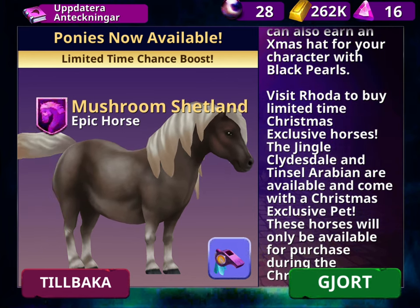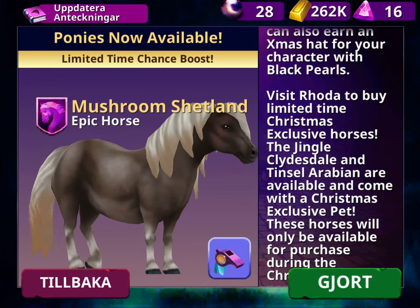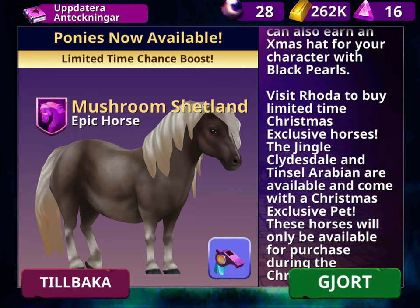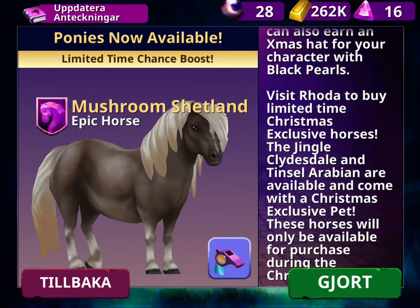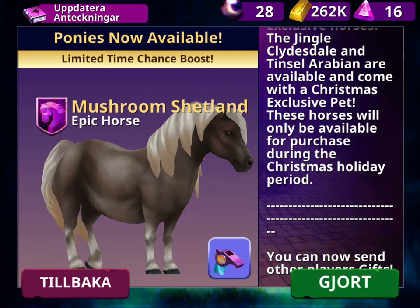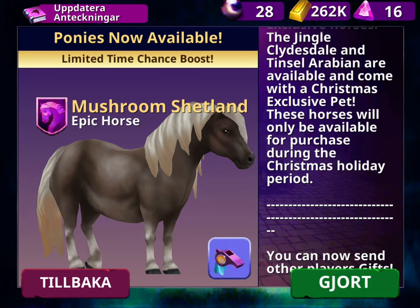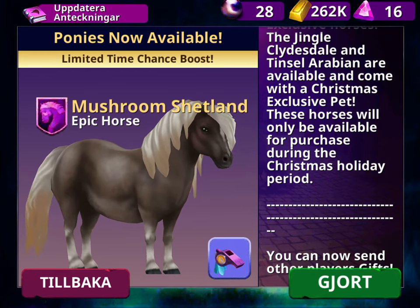Visit Vahoda to buy limited time Christmas exclusive horses. The Jingle Clydesdale and Tinsel Aravian are available and come with a Christmas exclusive pet. These horses will only be available for purchase during the Christmas holiday period.